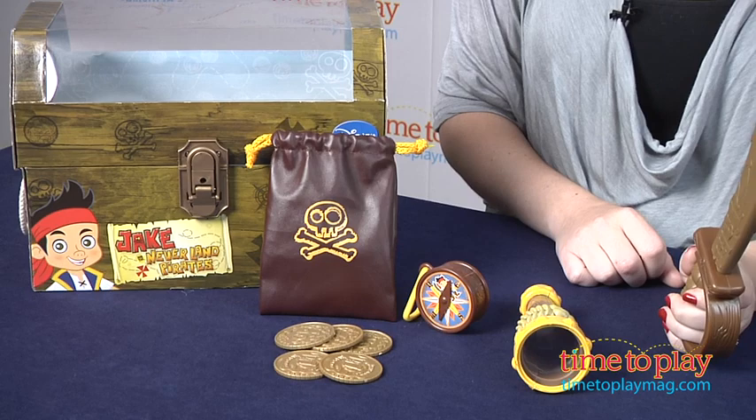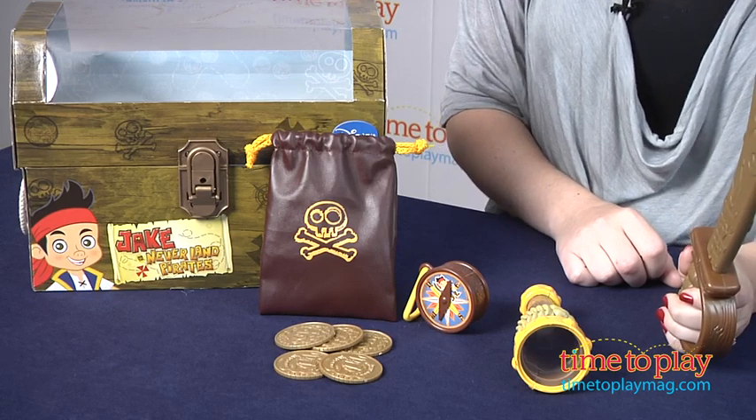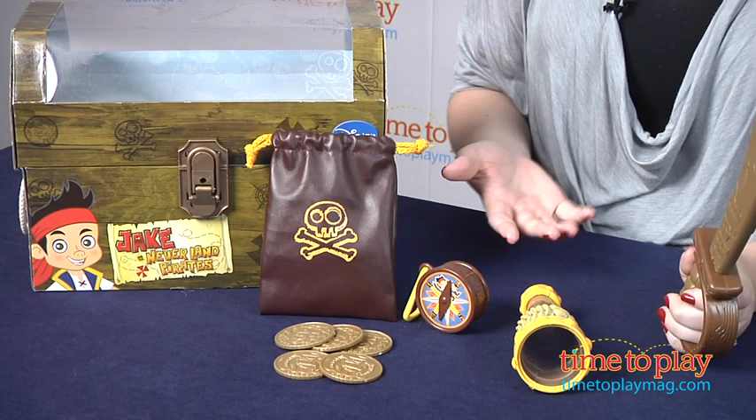Hi, I'm Laurie from timetoplaymag.com and I'm setting sail for adventure just like Jake with the Jake and the Neverland Pirates Jake Accessory Set from Just Play. This comes with everything kids need to go on pretend pirate adventures.